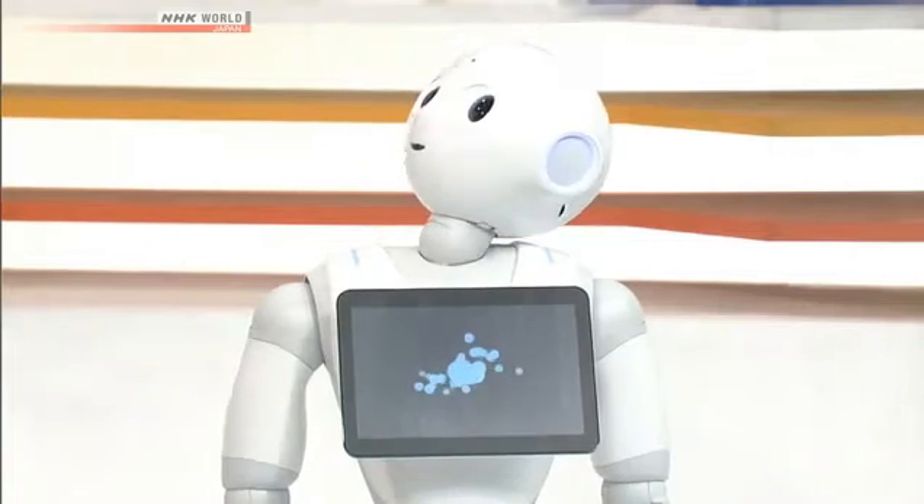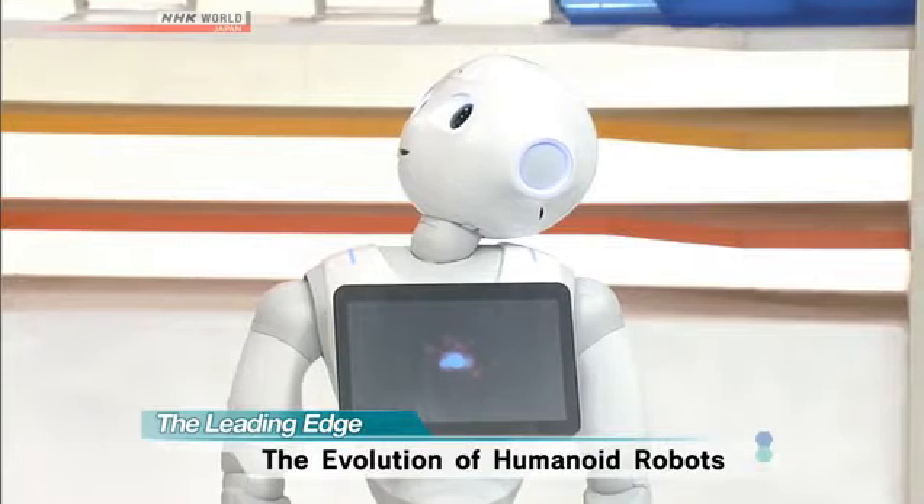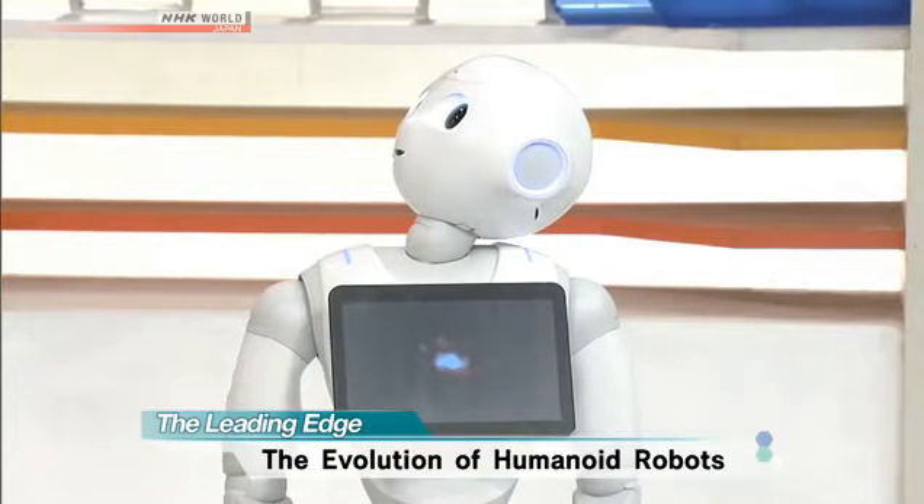And today we have an unusual guest. Yes, we are joined in the studio by a humanoid robot. Hello. We're very happy to have you here. Can you tell us why you're here? Well, I am here because today's Leading Edge is about the latest in humanoid robot technology. Thank you.